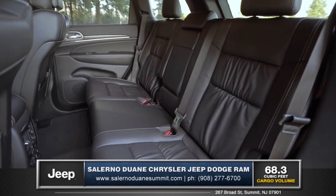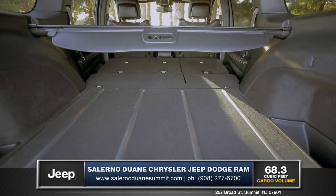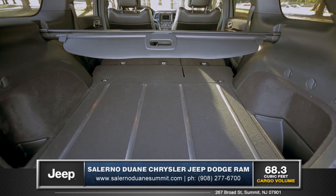The Grand Cherokee comes with standard seating for up to 5, and fold down the rear seats to fully utilize the 68.3 cubic feet of cargo space.